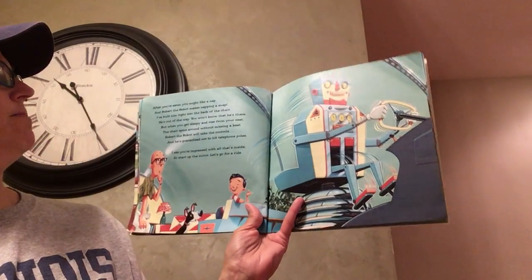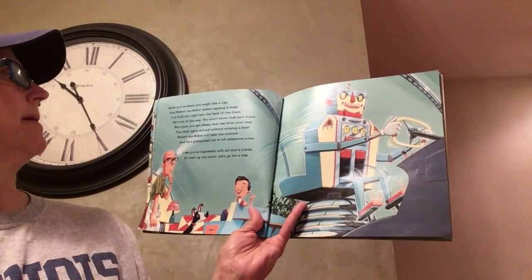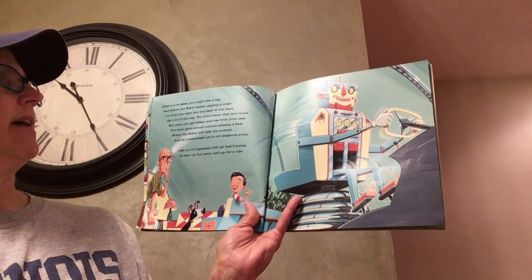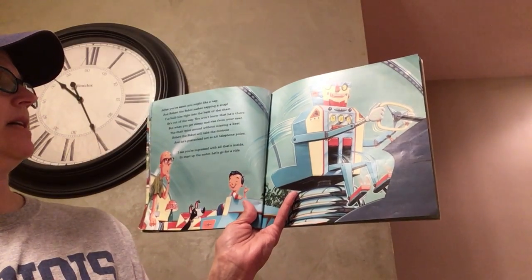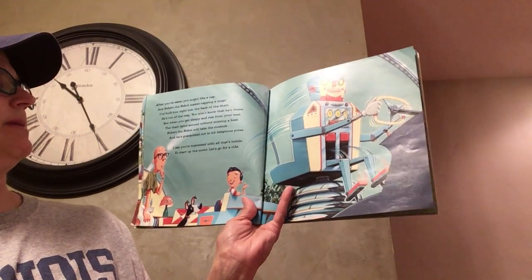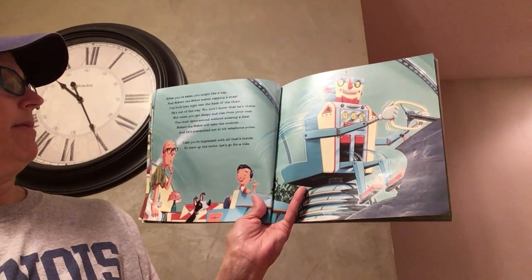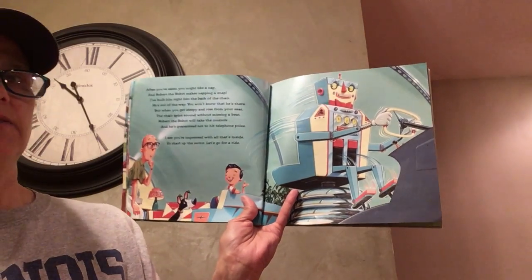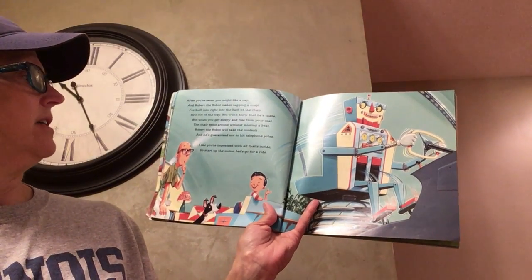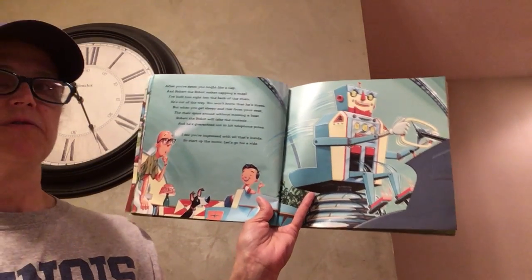After you've eaten, you might like a nap, and Robert the robot makes napping a snap. I've built him right into the back of the chair. He's out of the way. You won't know that he's there, but when you get sleepy and rise from your seat, the chair spins around. Without missing a beat, Robert the robot will take the controls, and he's guaranteed not to hit telephone poles. I see you're impressed with all that's inside, so start up the motor. Let's go for a ride.